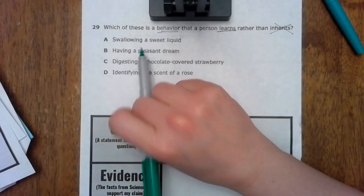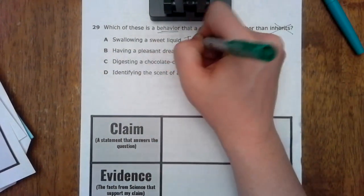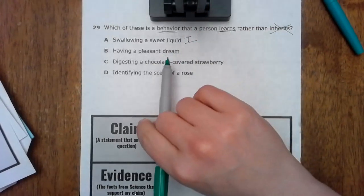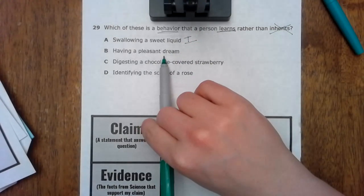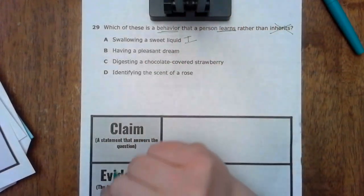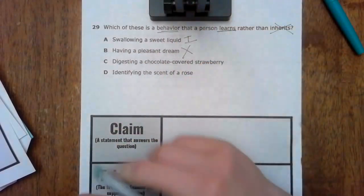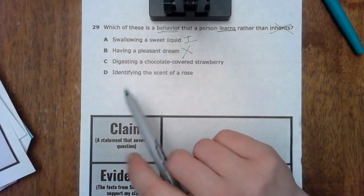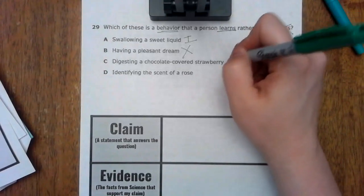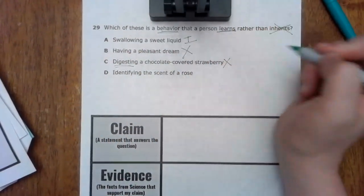Swallowing a sweet liquid — swallowing would be inherited. It's just a natural instinct to swallow. Having a pleasant dream is not something that we learn; it's kind of circumstantial, and we are not taught how to have certain dreams. Digesting a chocolate-covered strawberry — digestion is not a learned behavior either.